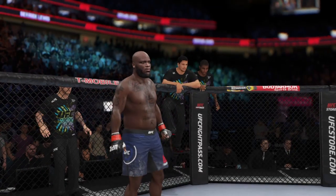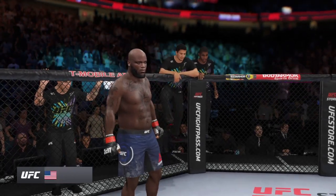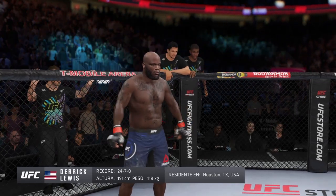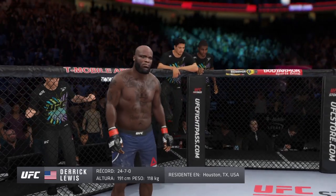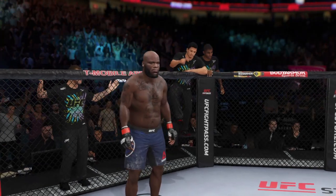And now introducing his opponent, fighting out of the red corner, a boxer holding a professional record of 24 wins, seven losses, and one no contest. He stands six feet three inches tall, weighing in at 260 pounds, fighting out of Houston, Texas.